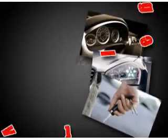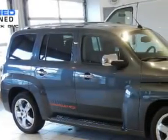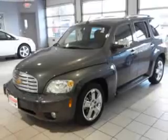At Villa Chevrolet, it is our goal to provide you with an excellent purchase and ownership experience. Imagine driving this cyber grey metallic 2011 Chevrolet HHR LT, equipped with a 4 cylinder engine and an automatic transmission with only 7,836 miles.